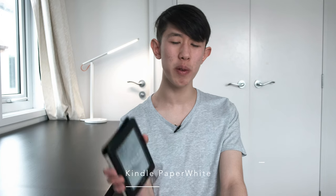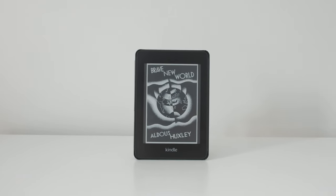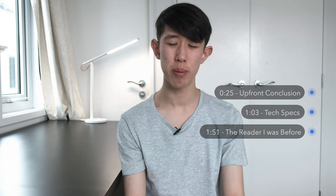Hi everyone, my name is Jamie. I'm a 16-year-old content creator with a passion for tech, photography, and productivity. Today I'll be reviewing the Kindle Paperwhite 4 after owning it for a month, giving you my honest thoughts on it and helping you make a purchase decision. I'll firstly give you an upfront conclusion, talk about its tech specs, talk about the reader I was before getting the Kindle Paperwhite 4, the reading experience, and how the Kindle has reduced the friction of reading.